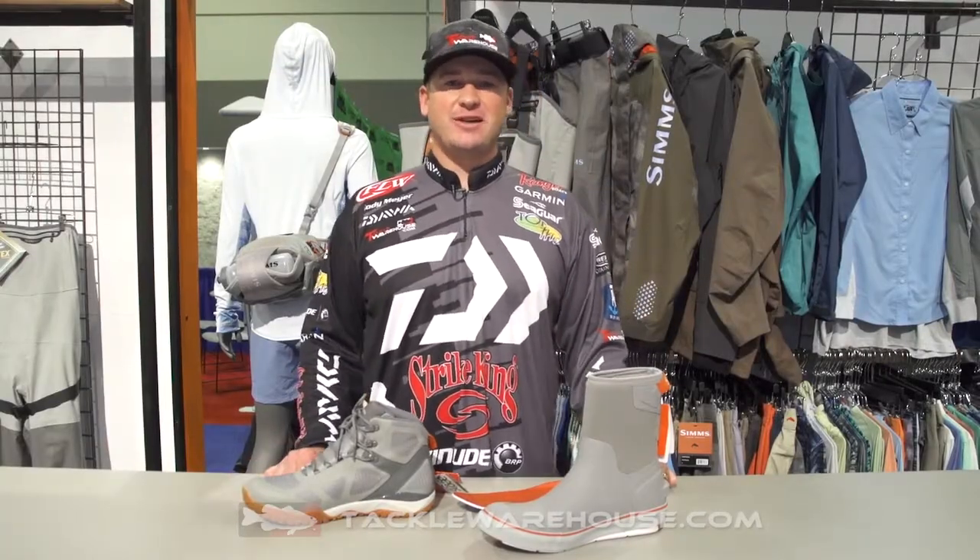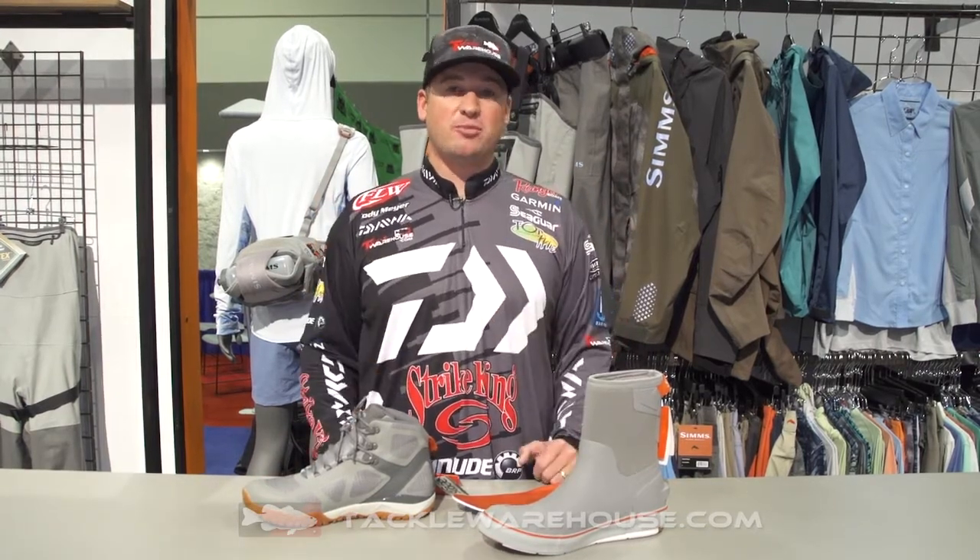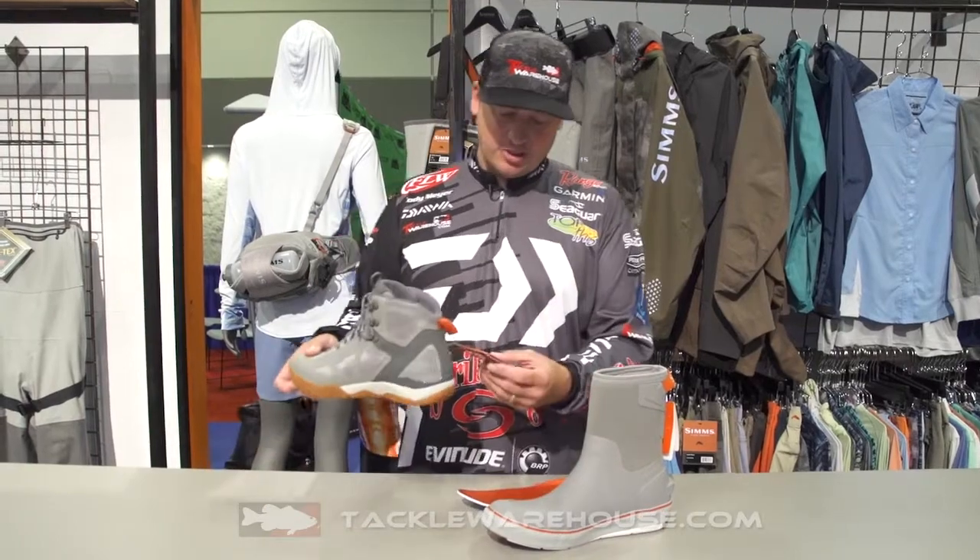Hey everybody, Cody Meyer here at the 2017 iCast Show. Here in the Sims booth, I'm so excited to show you a couple brand new products that just released this year.